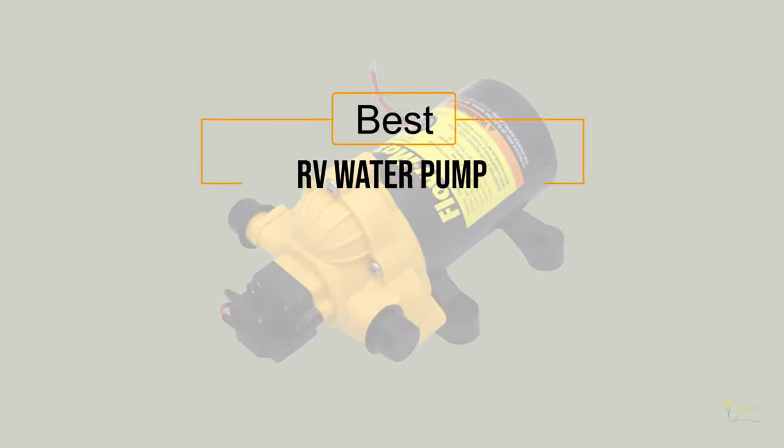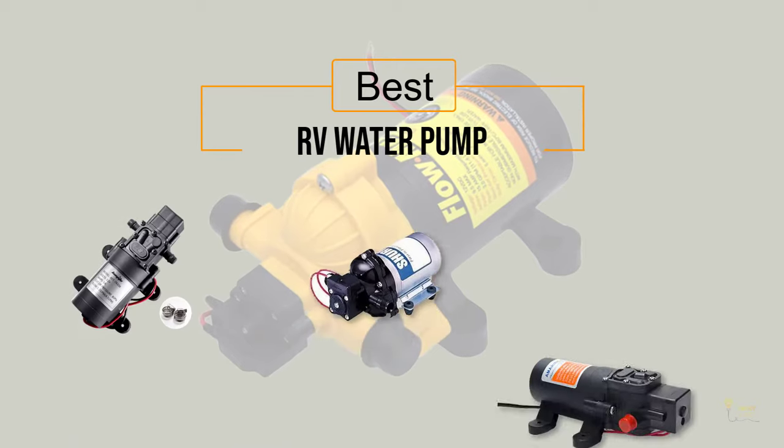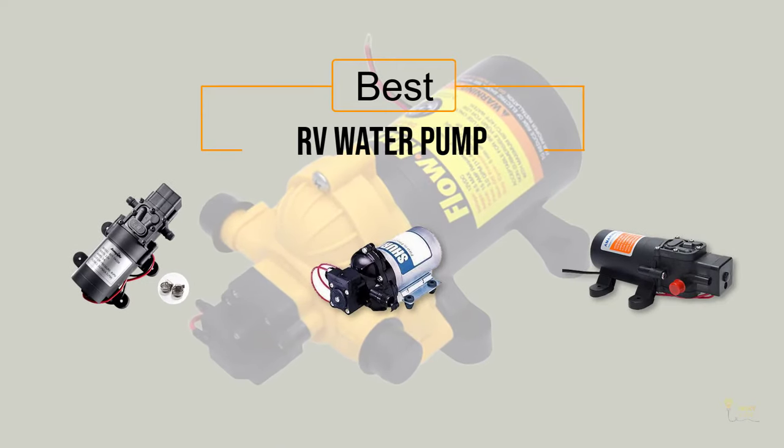If you're looking for the best RV water pump, here is a collection you have got to see. Let's get started.